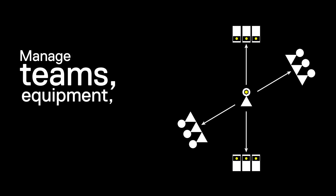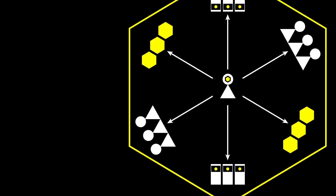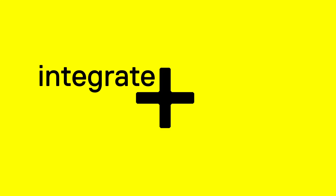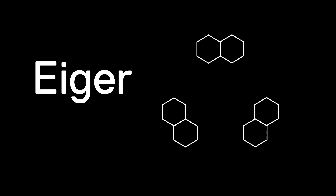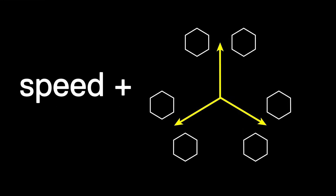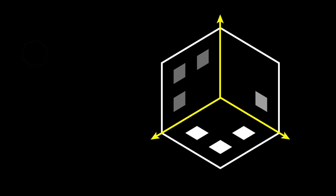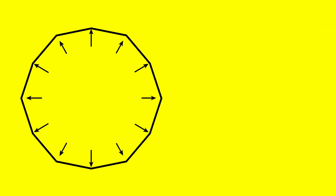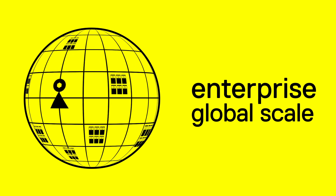Manage teams, equipment, and part production across your organization to seamlessly integrate additive manufacturing into your business. Iger Fleet combines the speed and simplicity of Iger with additional enterprise-grade features to help you manage your organization's distributive manufacturing operations on an enterprise and global scale.